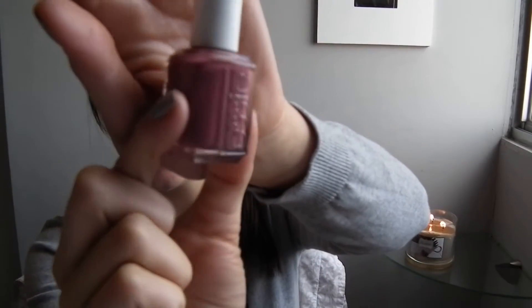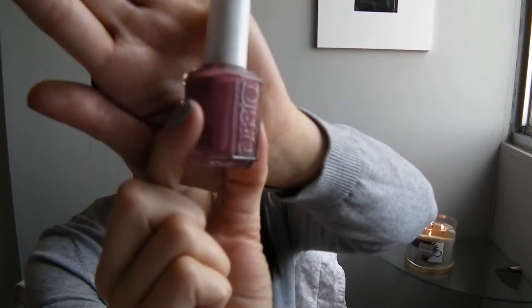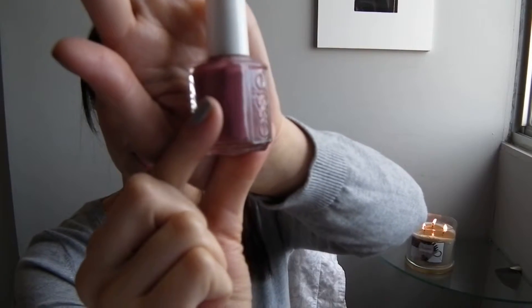My next October favorite is this beautiful Essie nail polish called Angora Cardi. It's a soft rosy purpley plum color that applies darker on the nails. I've been wearing this a ton this month — it's the perfect plum shade for fall.